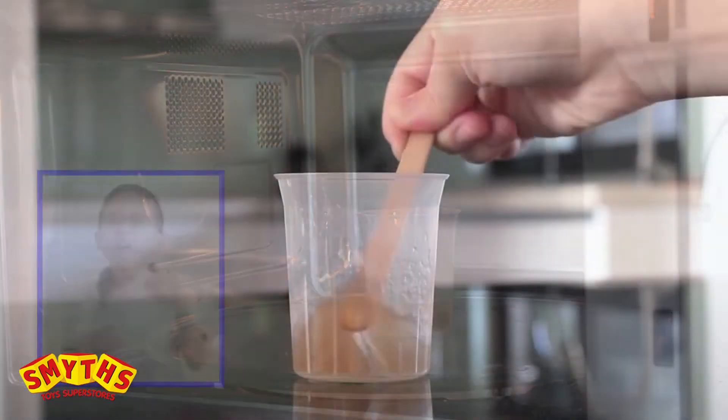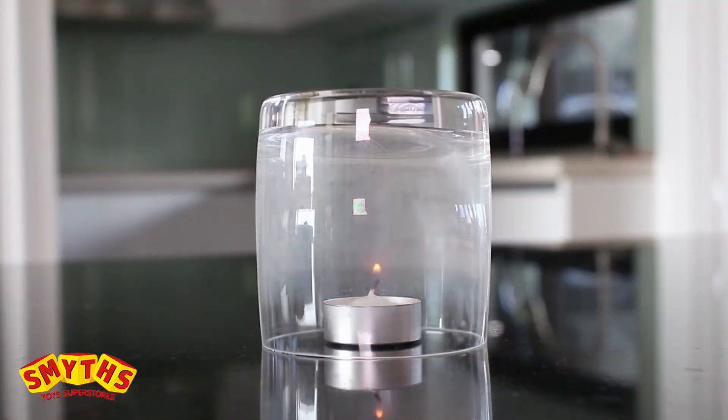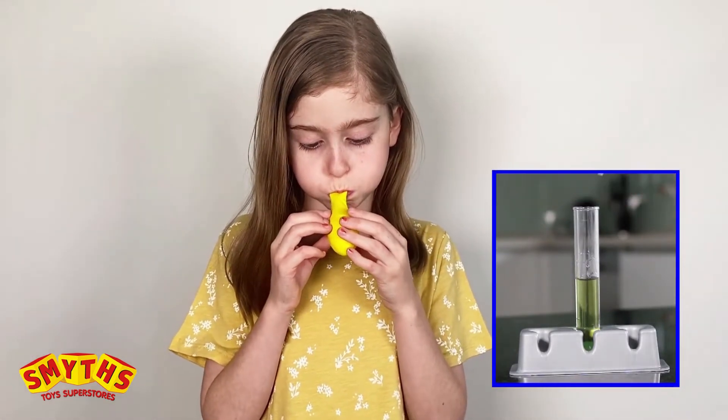Learn how gooey snot is a first line of defense against disease. Experiment with the gases in air, and capture your own breath to see how it changes the color of a solution.